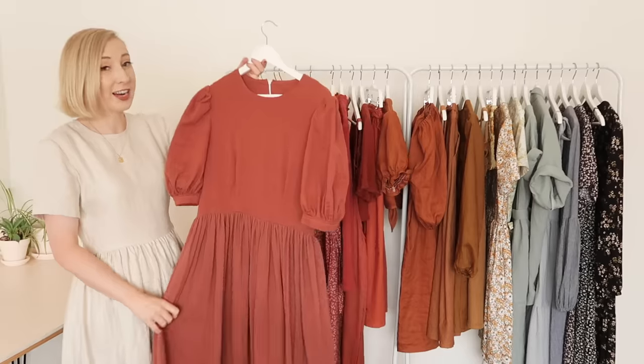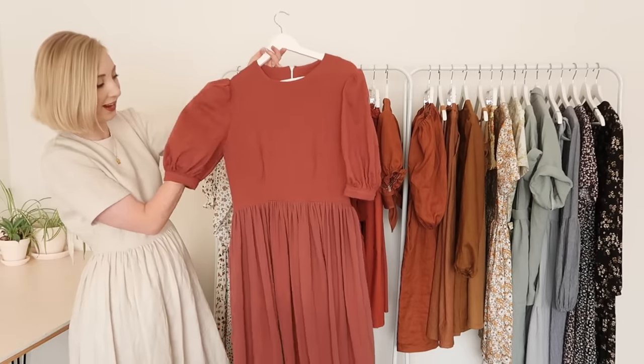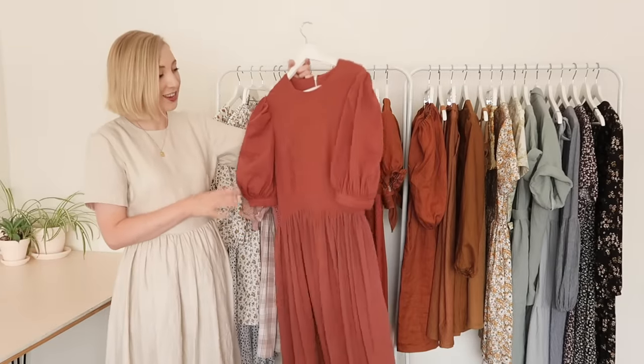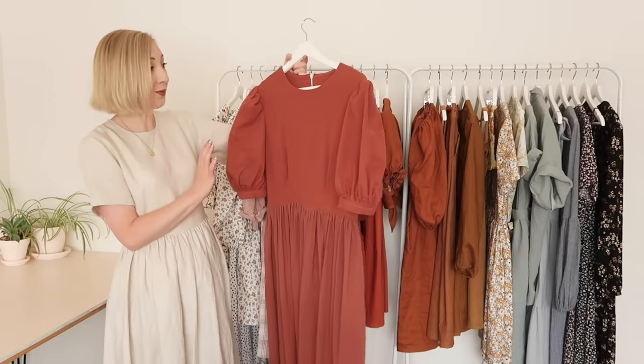Next I have another kind of variation of the Rosa dress — I've just added these extra extra puffy sleeves to the dress. I absolutely love how this dress turned out. It is such a beautiful and unique style and the sleeves are such a statement. I just love it so much.